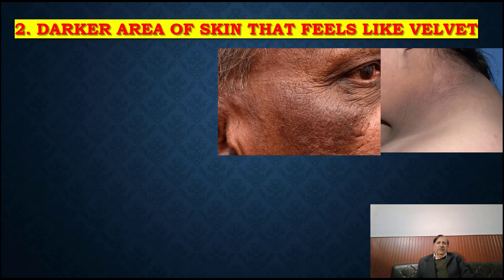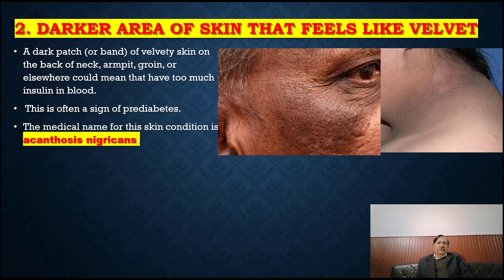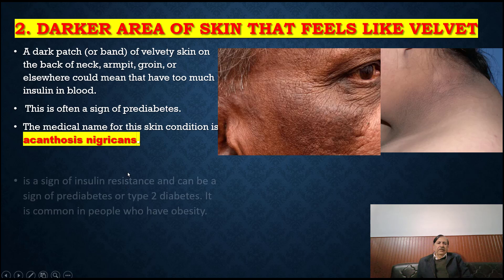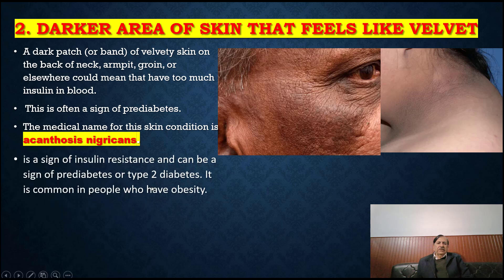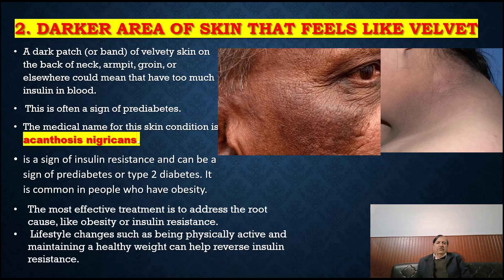Dark areas of skin that feel like velvet: a dark patch or band of velvety skin on the back of the neck, armpit, groin or elsewhere could mean that there is too much insulin in the body. This is often a sign of pre-diabetes. The medical name for this skin condition is acanthosis nigricans. It is a sign of insulin resistance and can indicate pre-diabetes or type 2 diabetes. It is common in people who have obesity. The most effective treatment is to address the root cause, such as obesity or insulin resistance. Lifestyle changes such as being physically active and maintaining a healthy weight can help reverse insulin resistance.